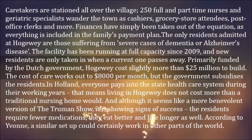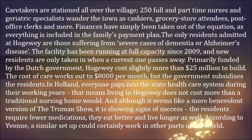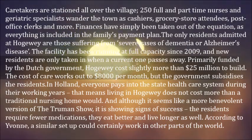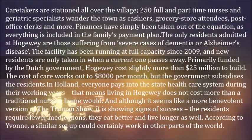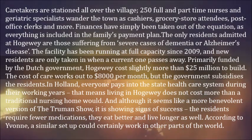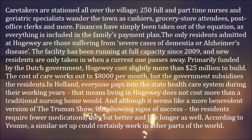The facility has been running at full capacity since 2009, and new residents are only taken in when a current one passes away. Primarily funded by the Dutch government, Hogeweyk cost slightly more than $25 million to build. The cost of care works out to $8,000 per month, but the government subsidizes the residents. In Holland, everyone pays into the state health care system during their working years, meaning living in Hogeweyk does not cost more than a traditional nursing home would.